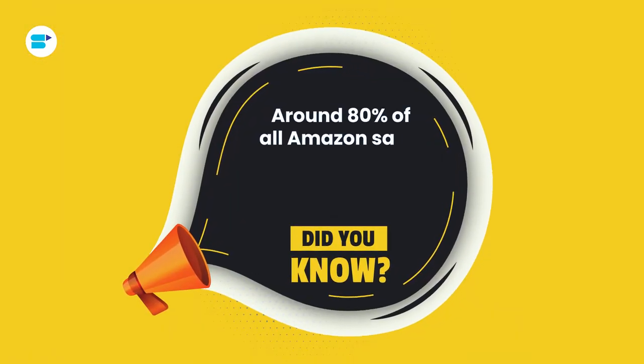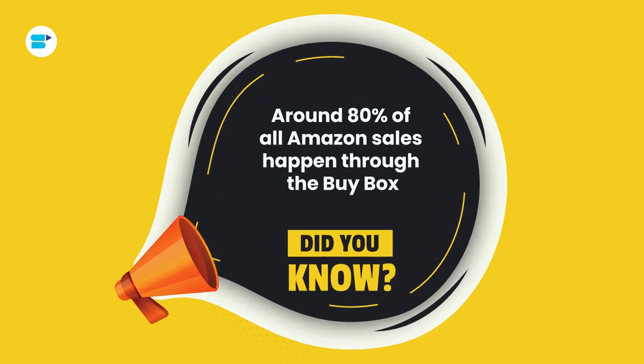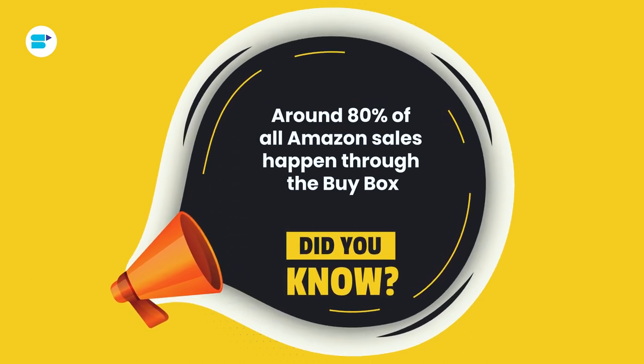The buy box makes the shopping experience really easy for shoppers, and most shoppers will purchase via the buy box without even looking at any other products or listings. Did you know that 80% of purchases are made via the buy box? This is a huge percentage and you should not be missing out on that. We've also seen a huge increase in app purchases via mobiles and, with Alexa on the rise, we can only expect the buy box to become even more important.